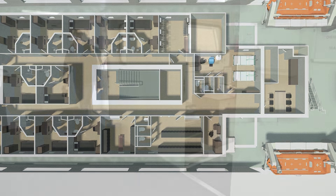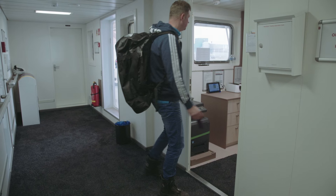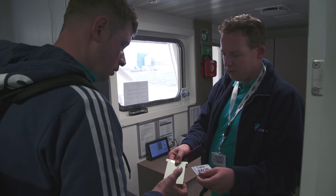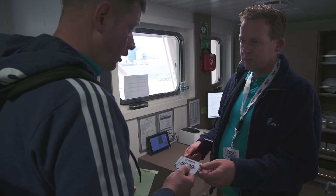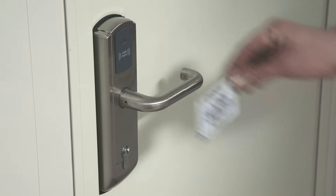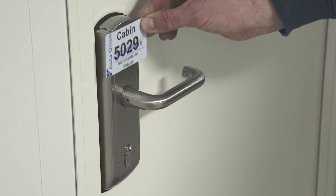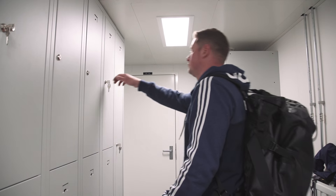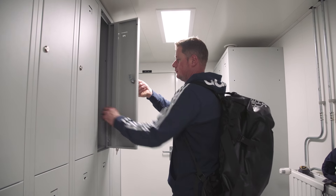When signing in at reception, it is necessary to present your passport, as this is required by immigration regulations. At reception you will receive a key card which gives you access to your appointed room. A personal locker with the same number as your room will also be appointed. The locker is situated in the changing room, next to reception on starboard side.